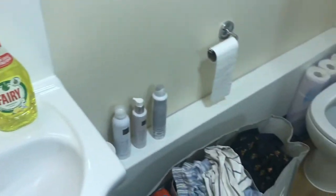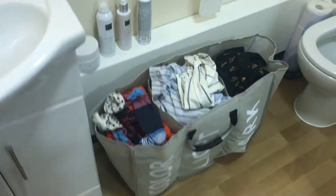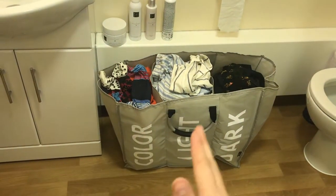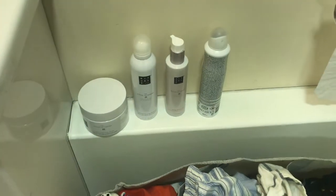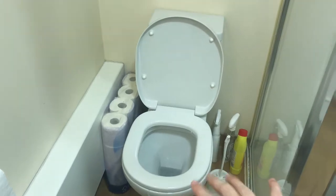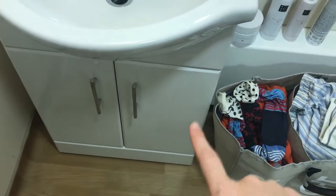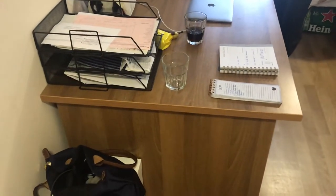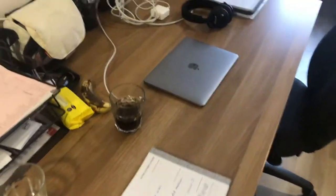I love this laundry basket — it sorts colors from lights and darks which is great. Then I have some other bits for the shower, my toilet, some cleaning supplies, and my shower, which is surprisingly roomy. I really like the shower although the water pressure isn't wonderful, but it works. That's my little bathroom.